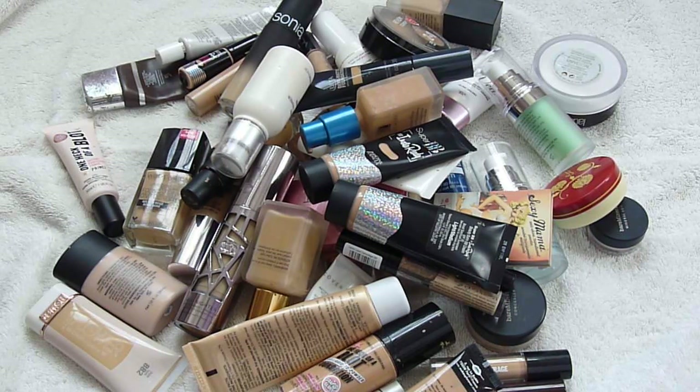Hey guys, it's Rachel. I know you can't see me right now and you're staring at a pile of makeup, but today we are going to be going through all of my base products. Today is more of a collection video, but I'm also going to be throwing in some decluttering because there are a couple products I do want to purge from my collection. So if you want to see all the base products that I have and you want to see me declutter some products, just keep on watching.